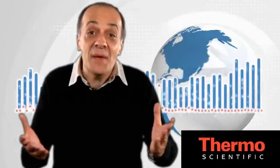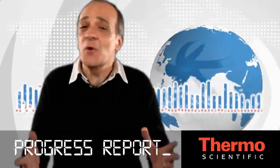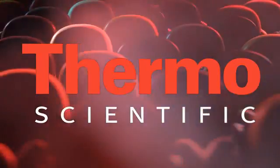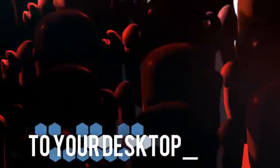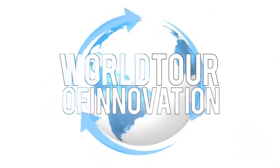Looking for innovations? We're here to make your life easier in the lab. This is another stop on our world tour of innovation. Let's talk about finding pharma frauds with handheld Raman technology.